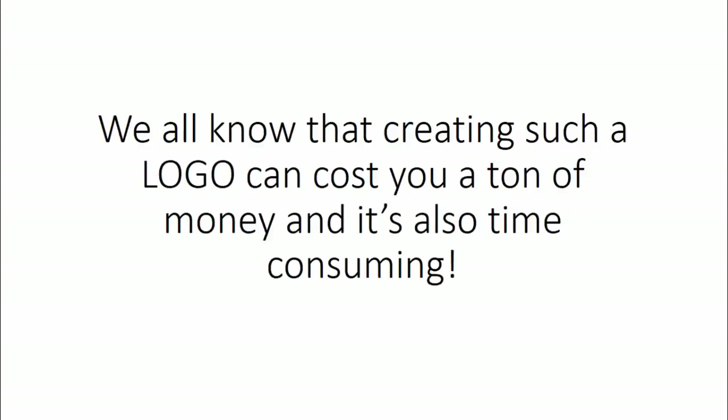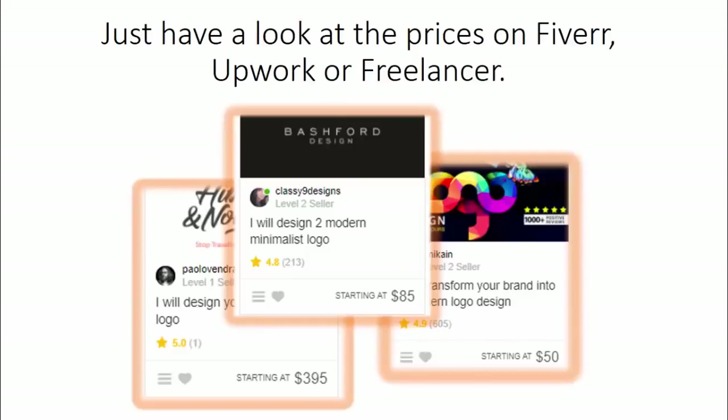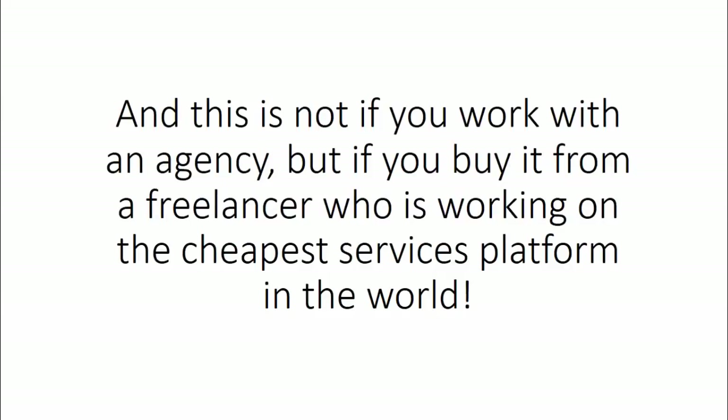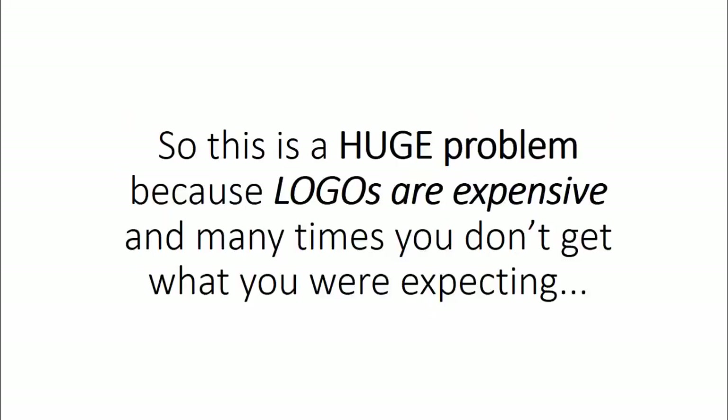We all know that creating such a logo can cost you a ton of money, and it's also time-consuming. Just have a look at the prices on Fiverr, Upwork, or Freelancer — yes, a logo can cost you anywhere from $50 up to $200 plus. And this is not if you work with an agency, but if you buy it from a freelancer working on the cheapest services platform in the world. So this is a huge problem because logos are expensive, and many times you don't get what you were expecting.